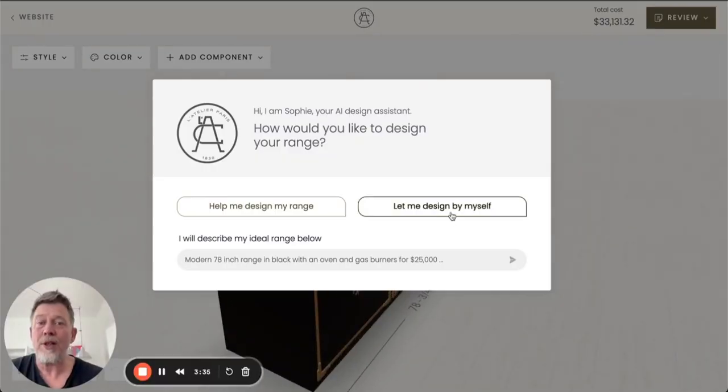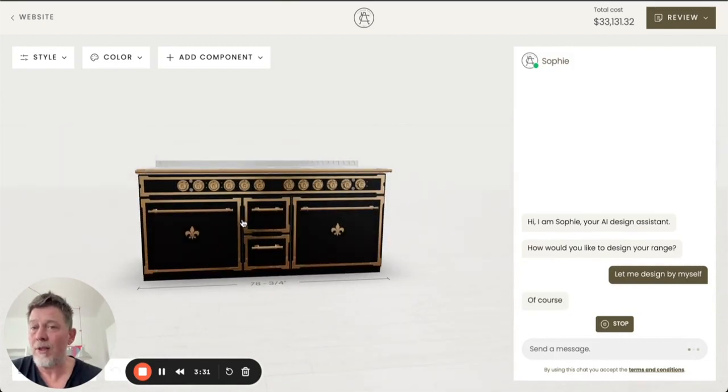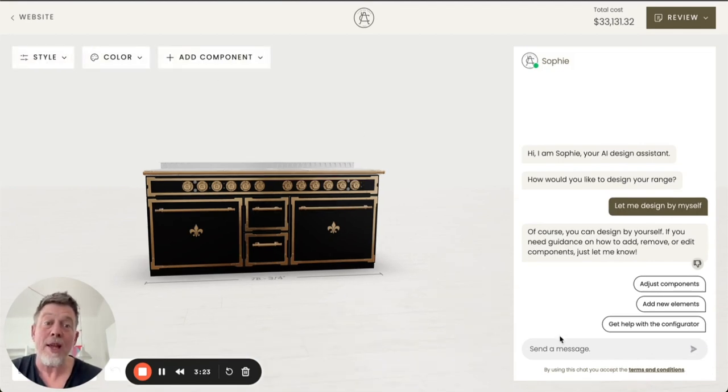In case a user decides to design by themselves, we would start with a basic range as a starting point. The user has, of course, all the options for style, color, and adding and deleting components. The AI assistant in this case is available to answer any questions.